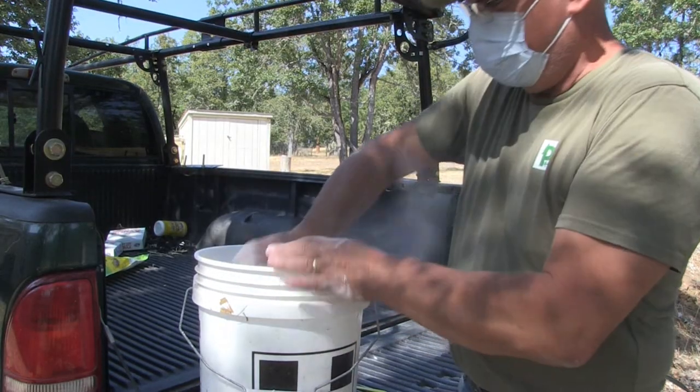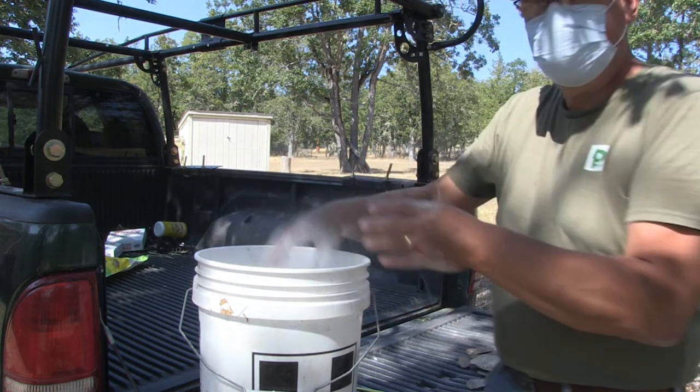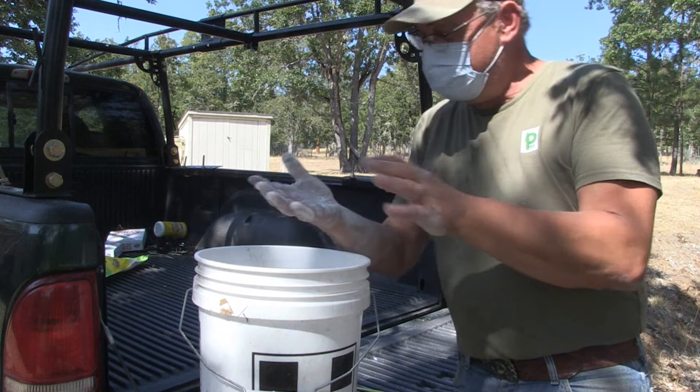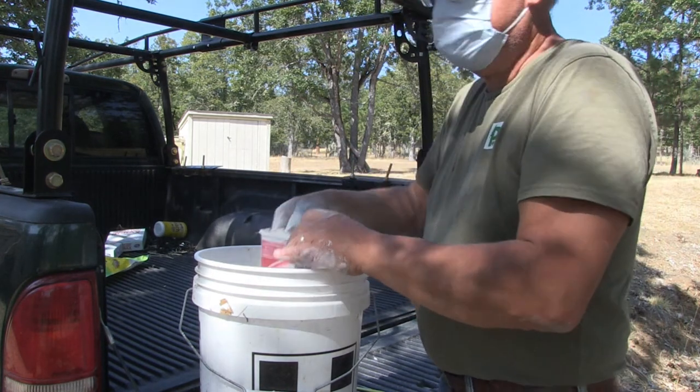Okay, I'm going to mix it up. Any bug that crawls on me — it's dead. Let's go get this spread.